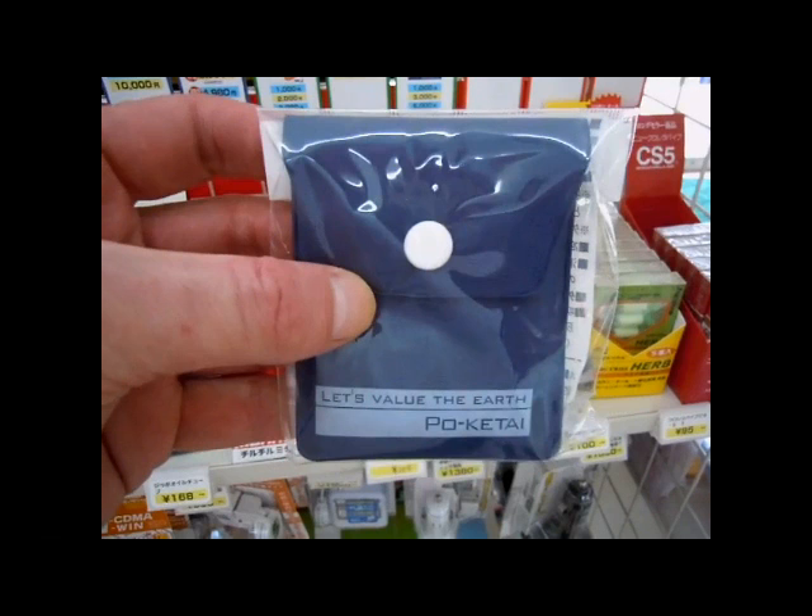So it just stops them throwing them on the ground. And if you have a look on there, you can see something that you would have seen in the Japanglish playlist. It says 'Let's value the earth' — there's another 'let's' for you guys. 'Let's carry the smokers pouch and value the earth.'